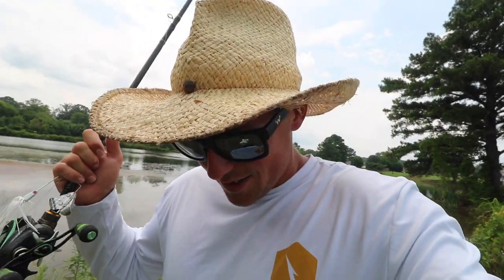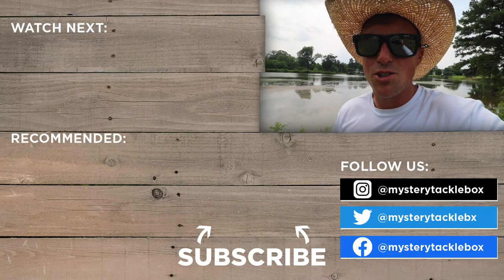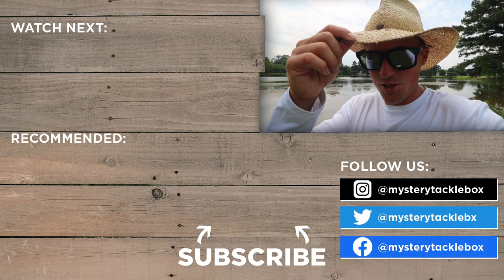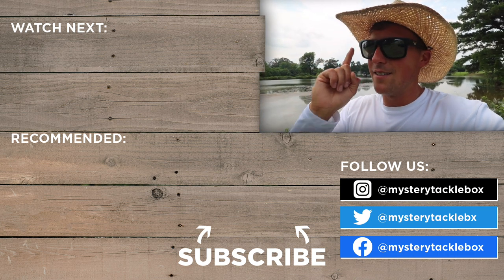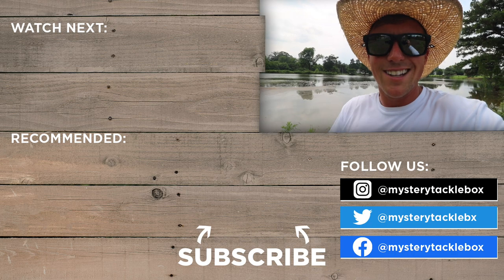If you haven't thrown a buzz bait, give these tips a try. If you have, comment down below your favorite kind and color of buzz bait and your favorite time to throw it. I gave you some tips - go out and try to catch some fish. Make sure you subscribe to my YouTube channel if you haven't. Fishing with Nordby - subscribe, and we're going to get out of here. See you guys next time!